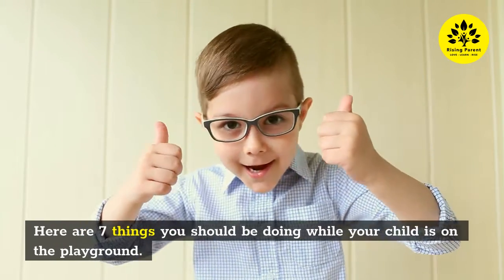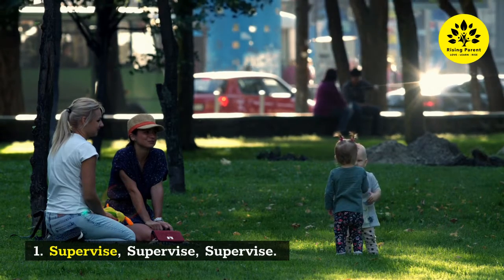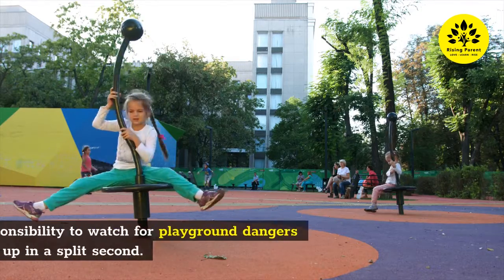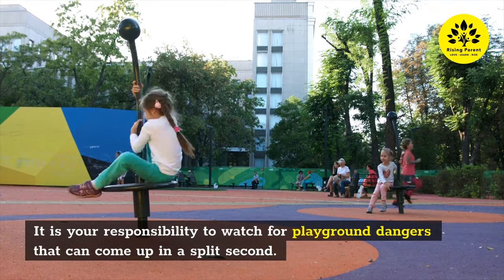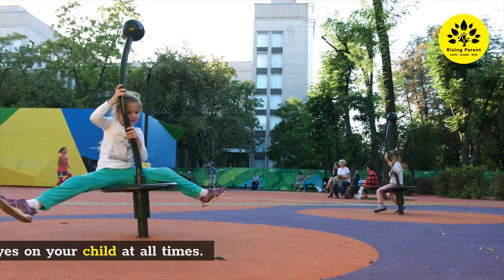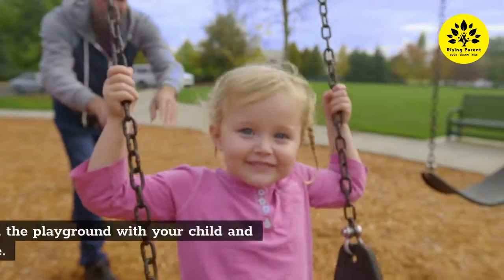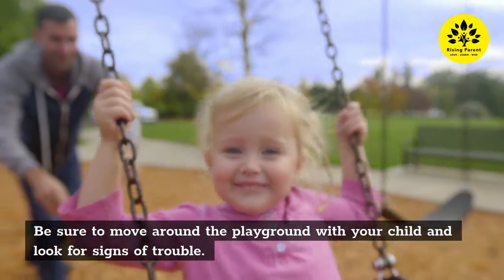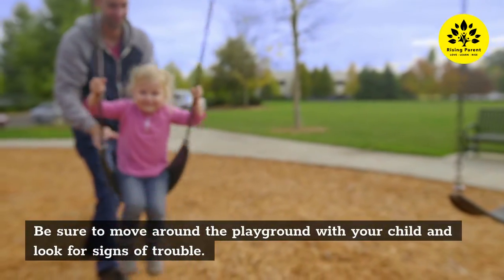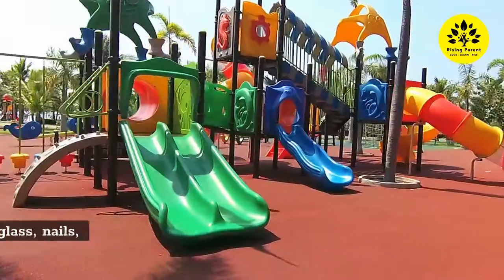One: Supervise. It is your responsibility to watch for playground dangers that can come up in a split second, so be sure to have your eyes on your child at all times. Be sure to move around the playground with your child and look for signs of trouble.